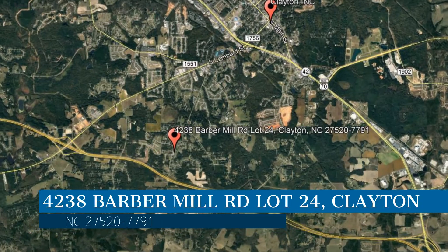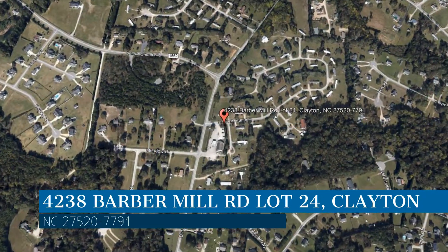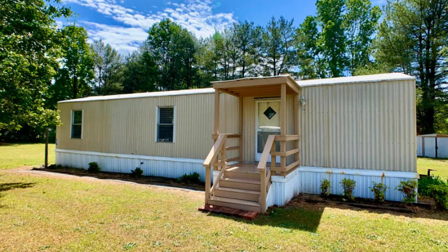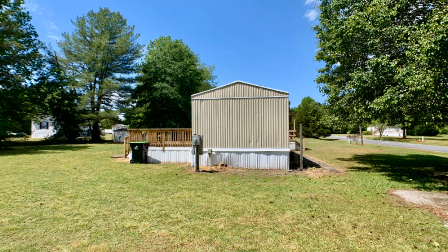Check out this available property and make it yours today. This property is located at the address on your screen. This cute one-bedroom property on an oversized lot could be perfect for you.